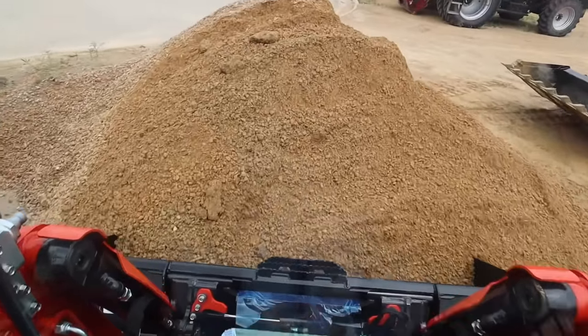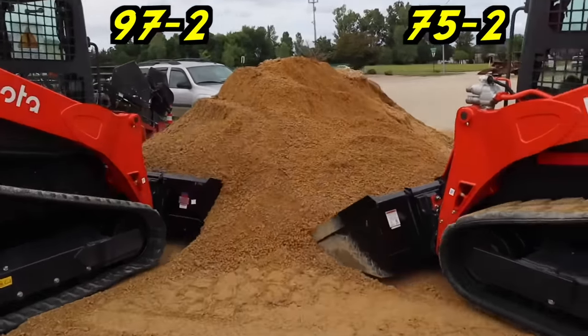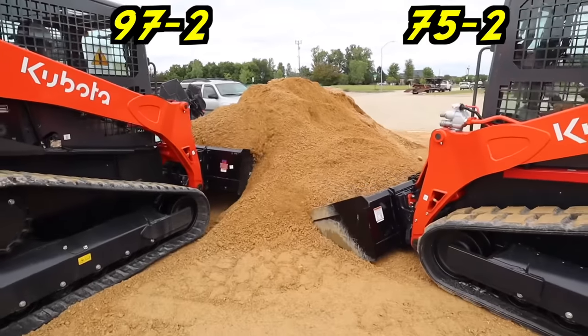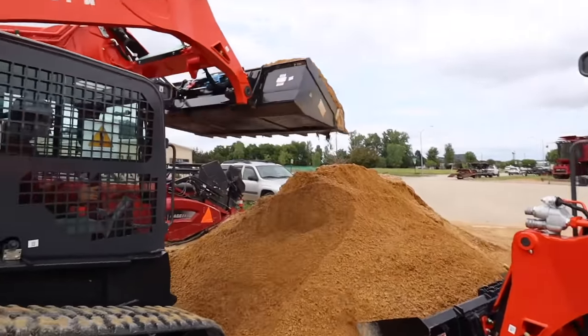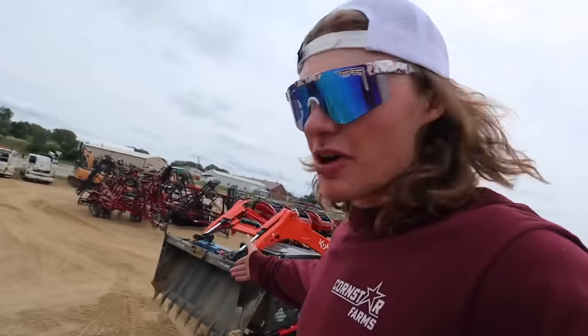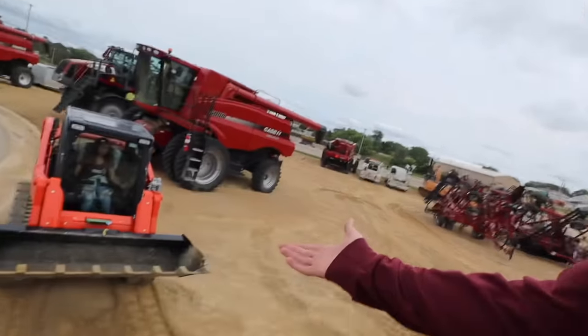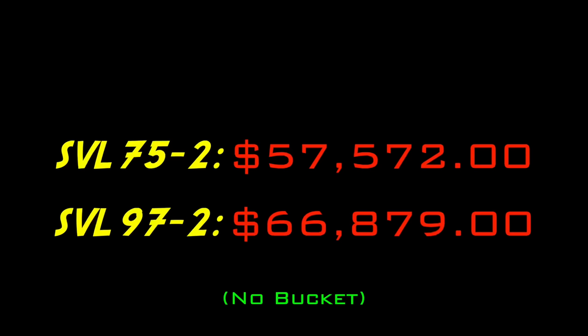When it came to the power, I was a little disappointed. Driving the two of them, there's like a 20 horsepower difference, but it doesn't really feel like it. When you're pushing into this pile, you get about the same size bucket full. So for our application, we felt the $9,000 price difference was not worth it.